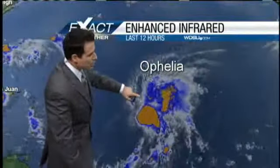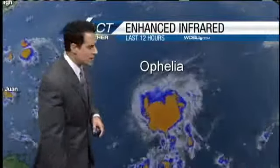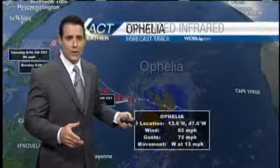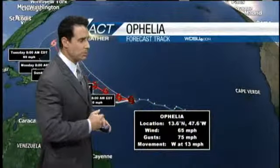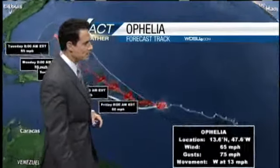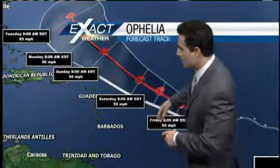Out in the tropics, we are looking at Ophelia, looking a little disorganized. That's because she is encountering some of that south-southwesterly shear, and that shear is not going to go away. As a result, Ophelia will probably stay a tropical storm. Right now, max sustained winds of 65 miles per hour, tracking toward the west at about 13 miles per hour. You can see the track right here.